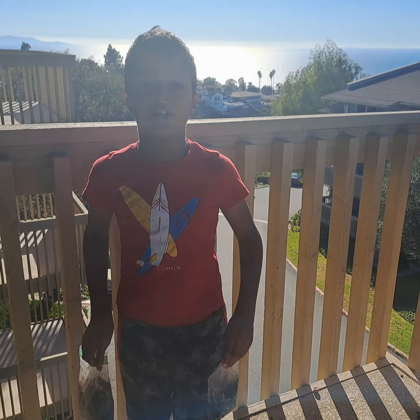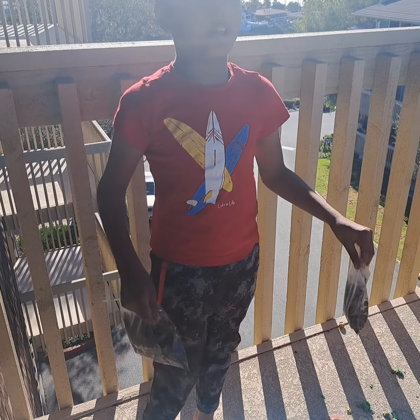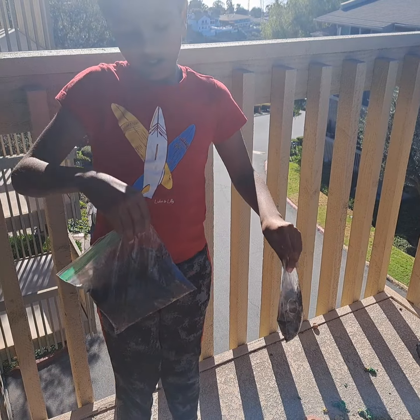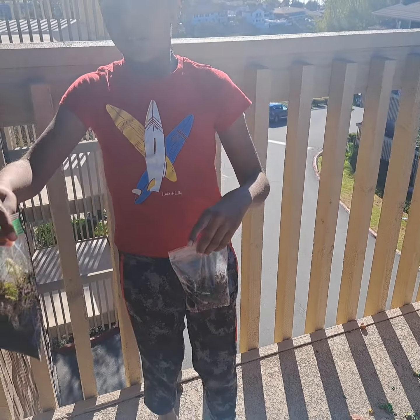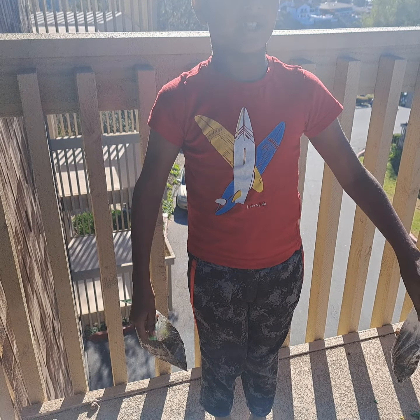Remember I showed you that video about how to carve a pumpkin? And remember I showed you some seeds? One of the seeds I got and planted in here. But why this one grows more and this one grows less is because I planted this one five days later.